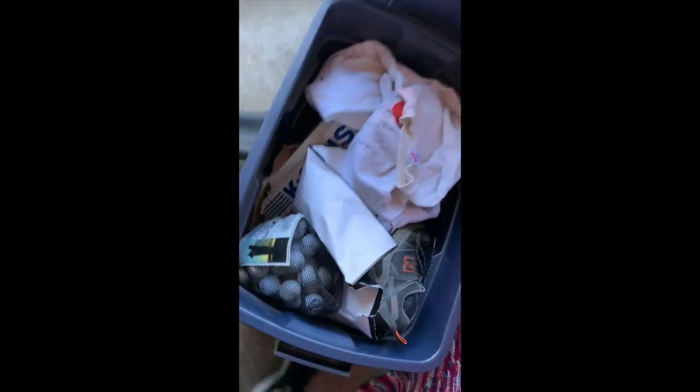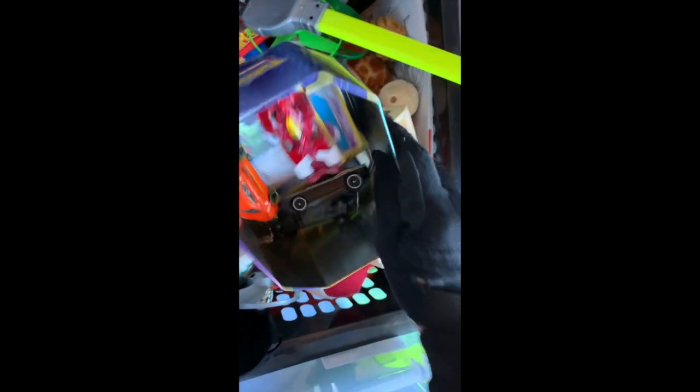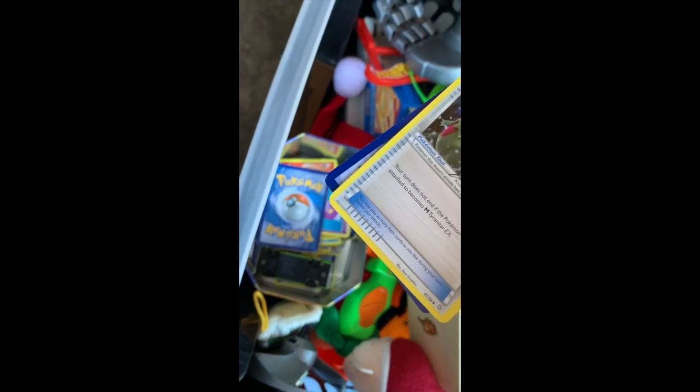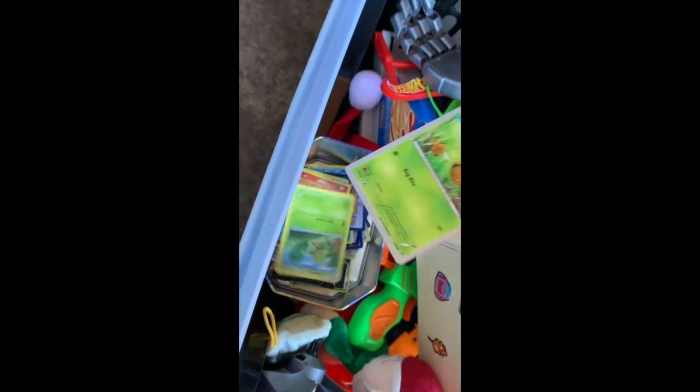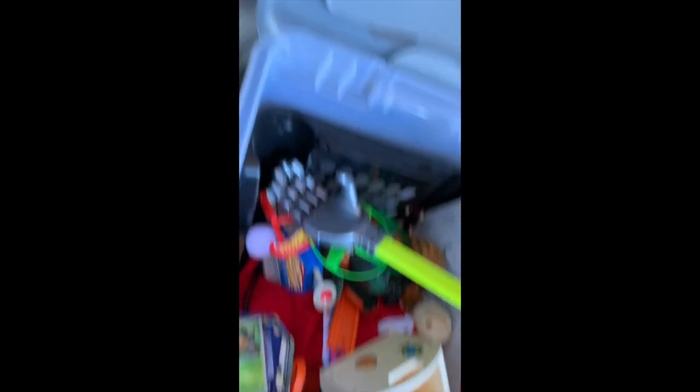Clothes — nothing special in that one. Kids' toys — Pokemon cards from 2015.